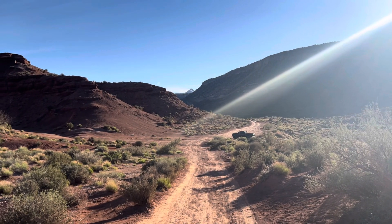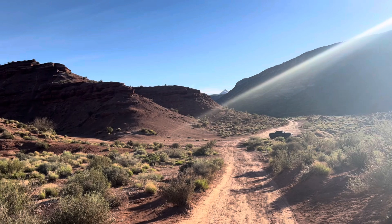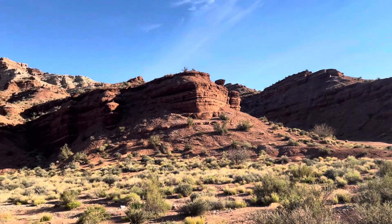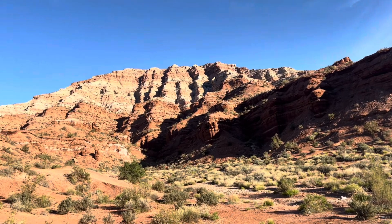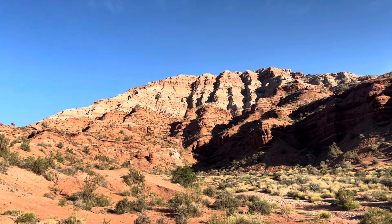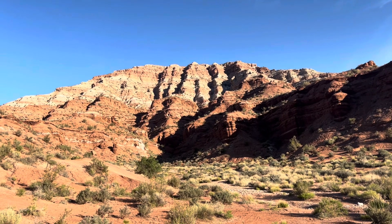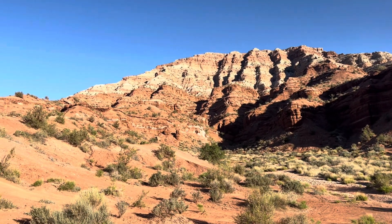That parking area over there is usually super full and this is actually like the main parking lot area for the OG Red Bull Rampage site. We're actually going to be hiking up that ridge right there, which is considered the most popular ridge in pretty much all of Virgin. So yeah, let's get you an awesome POV.